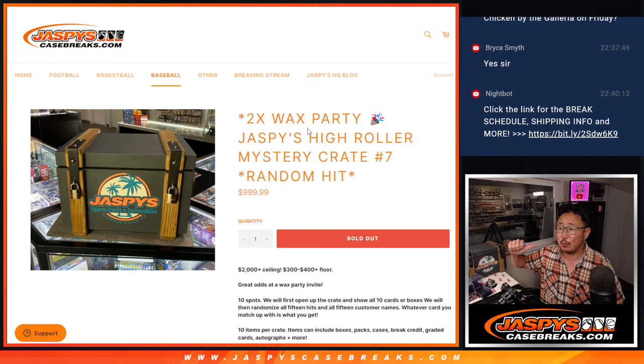Hi everybody. Joe for Jaspi's Casebreaks.com with Jaspi's High Roller Mystery Crate. What could be in there? I don't know. Mystery Crate Random Hit Break number seven.